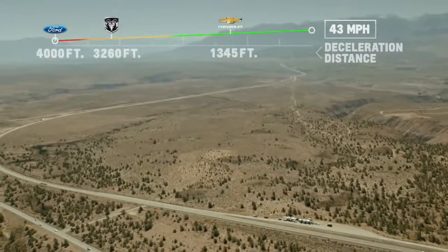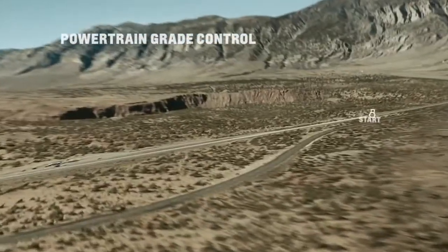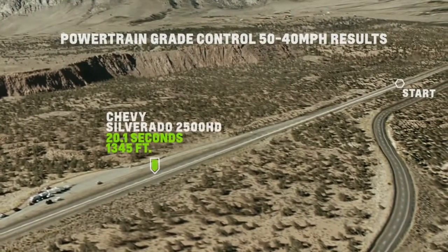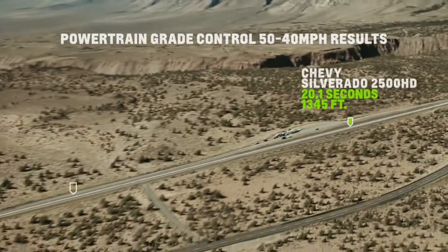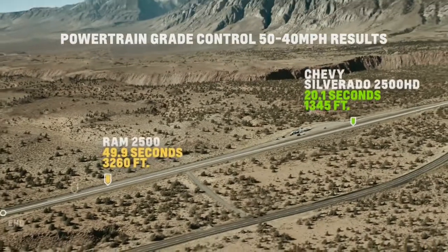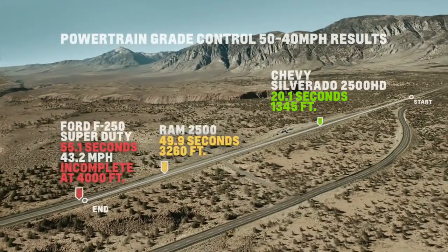The independent test group had the same problem. We hired an independent test company that tests vehicles called AMCI Testing — they certified these tests that we're running today. The Silverado got down to 40 miles per hour in about 20 seconds, taking about 1,350 feet. The Ram did it in more than twice the amount of time — about 50 seconds and roughly 3,200 feet. The Ford never got to 40 miles per hour in the 4,000 feet of the test run.